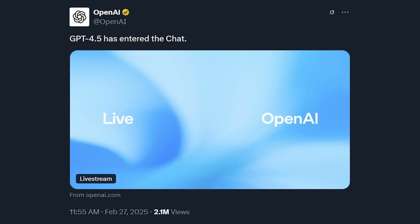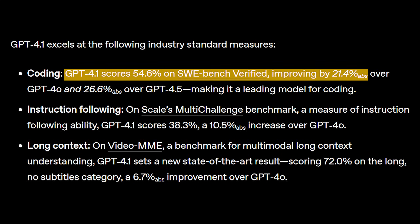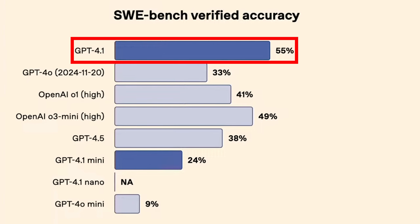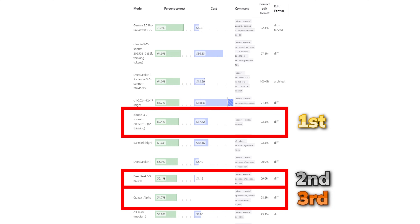Slightly different to GPT 4.5, which they released a few weeks ago, this GPT 4.1 model is specifically tailored for developers, with key features being its high performance on coding benchmarks like Software Engineering Benchmark Verified, a Python-focused benchmark sitting at 55%, which is the current best in OpenAI's model lineup, and Aders Polyglot Benchmark sitting at 53%, which is 9th place overall and 3rd for a non-reasoning model.